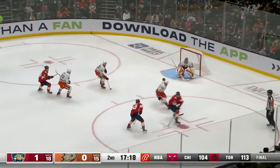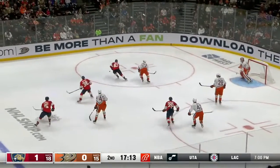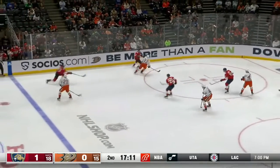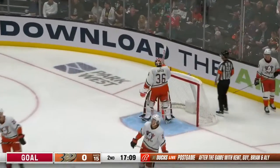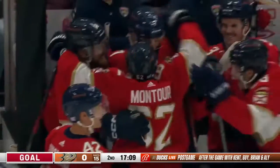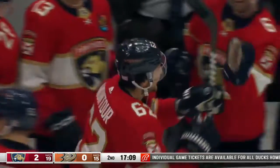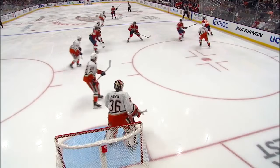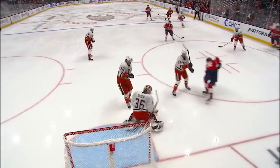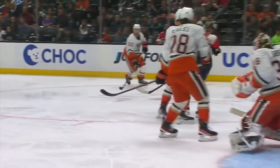Ducks turn it over at the blue line and the Panthers bring it right back. It's in the feet of Hakanpaa but he can't find it until he's knocked down. Montour comes forward and rescues the puck, floats it through and scores — good screen in front. Brandon Montour has made it 2-0. Gibson loses sight of this puck — Montour just kind of pivots near the blue line and throws it at the net. Lundell unwittingly screens it, along with a couple of Anaheim players in the sight line.